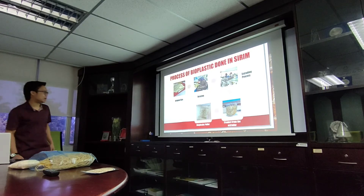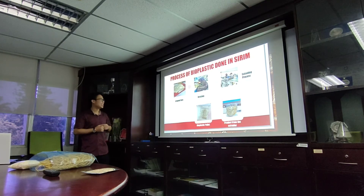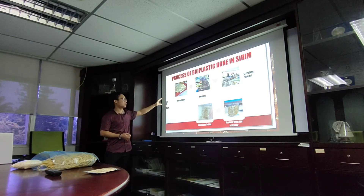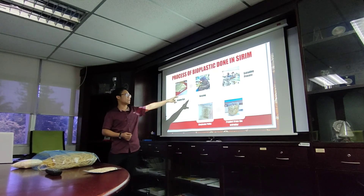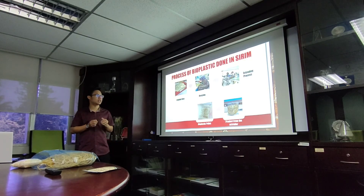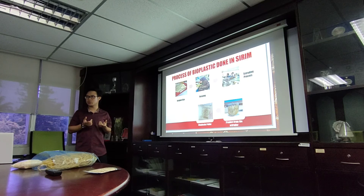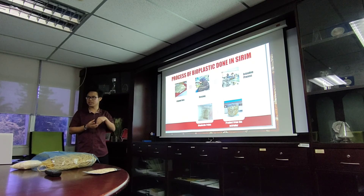We go on to the process here at SIRIM. We receive this PHB in its original size, and then we resize it. We resize it to make it smaller for the extruder process, because the extruder cannot receive a big size of PHB — it will get stuck in there. In the extruder, there is a twin screw press. If the size of PHB is too big, it cannot go through the screw.